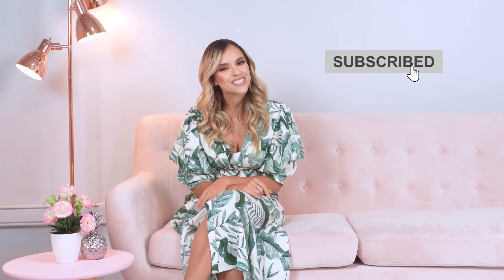I hope you loved this video. Don't forget to subscribe. See you next time, bye-bye!